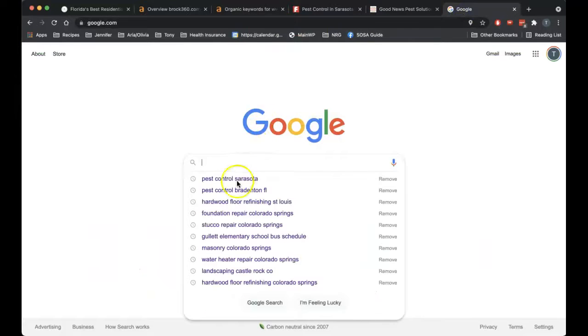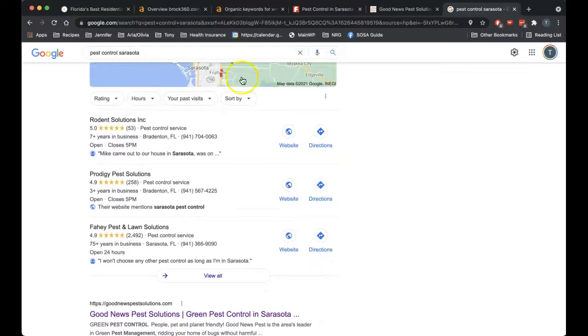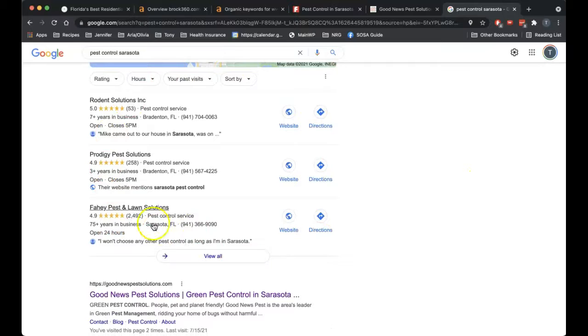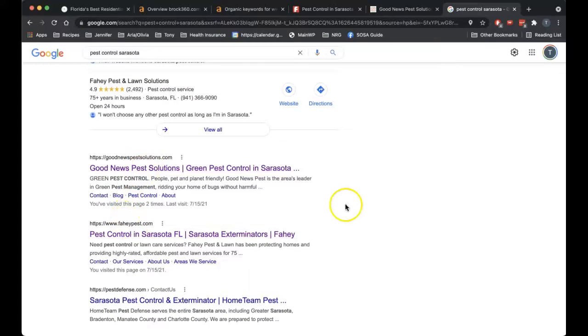Let me quickly show you — I'm going to search 'pest control Sarasota.' You've got your Google Guaranteed ads here. Some people don't click on ads and some people use ad blockers, so they may or may not work. This map pack here — the top three in the map pack — this is the premium real estate, this is Boardwalk and Park Place when it comes to Google searches. This is where you want to be; most clicks happen there. And then this would be called the organic listings — you've got 10 listings here. This is where I found Good News and Fahey for this search. What gets you here is, first of all, you've got to have the content on your site. Secondly is backlinks — that's the second factor.